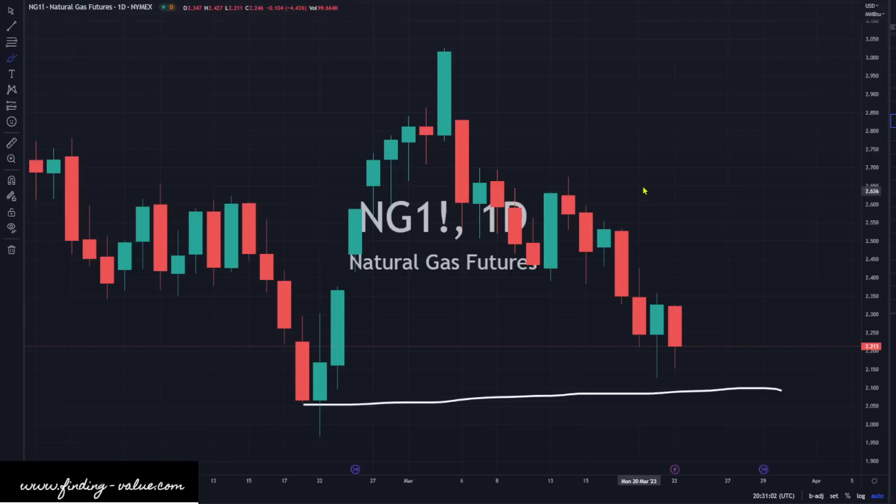Natural gas, a little bit of selling pressure, but we're getting wicks at the bottom with some buying pressure there. I think natural gas is a good spot in my opinion, down in this general area — natural gas is cheap, probably against every single asset that you can price it against. That's one fact there.